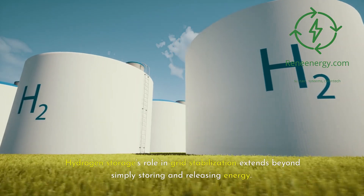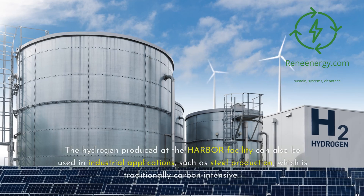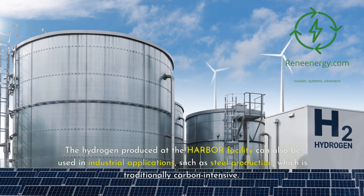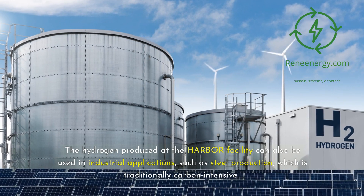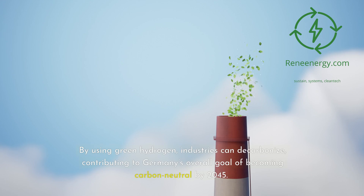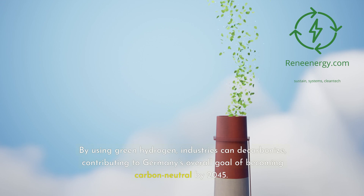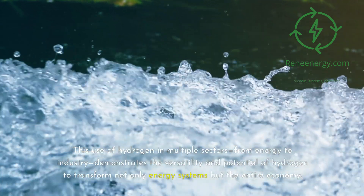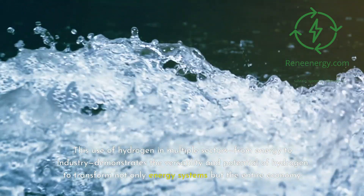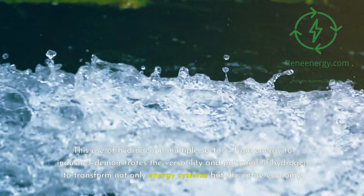Hydrogen storage's role in grid stabilization extends beyond simply storing and releasing energy. The hydrogen produced at the Harbor Facility can also be used in industrial applications, such as steel production, which is traditionally carbon-intensive. By using green hydrogen, industries can decarbonize, contributing to Germany's overall goal of becoming carbon neutral by 2045. This use of hydrogen in multiple sectors — from energy to industry — demonstrates the versatility and potential of hydrogen to transform not only energy systems, but the entire economy.